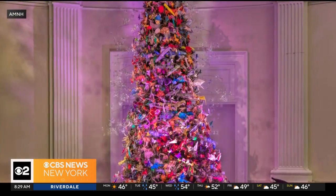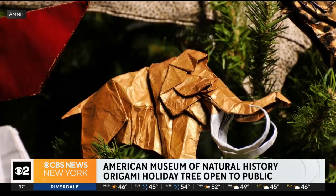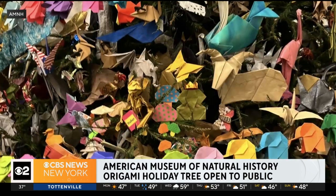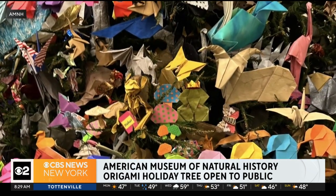Here's an excuse for a trip to a museum of natural history at any time. The origami holiday tree has returned for the holiday season. It really is beautiful. The tree is decorated top to bottom with origami elephants to celebrate the opening of the museum's latest exhibit. You can see the tree with museum admissions starting today. Find it in the L&V Futter Gallery on the first floor.